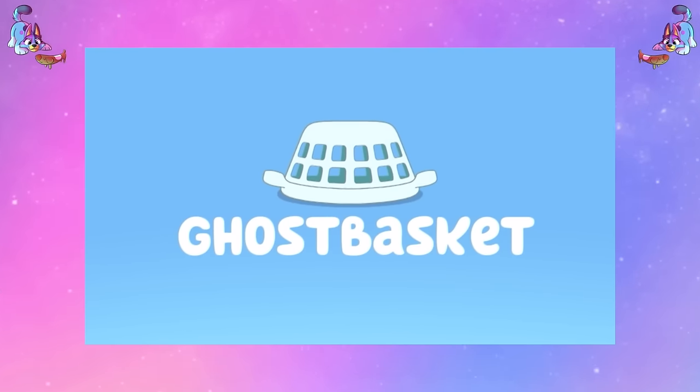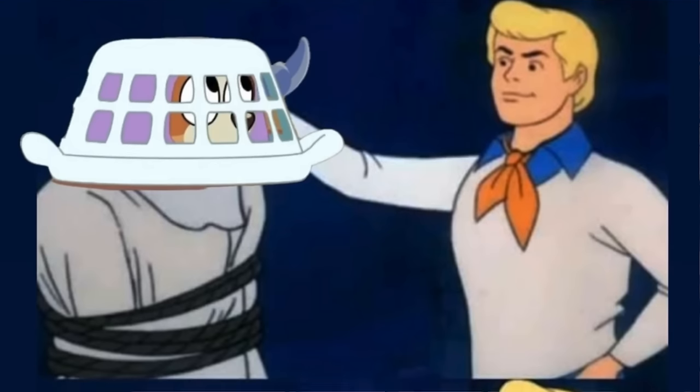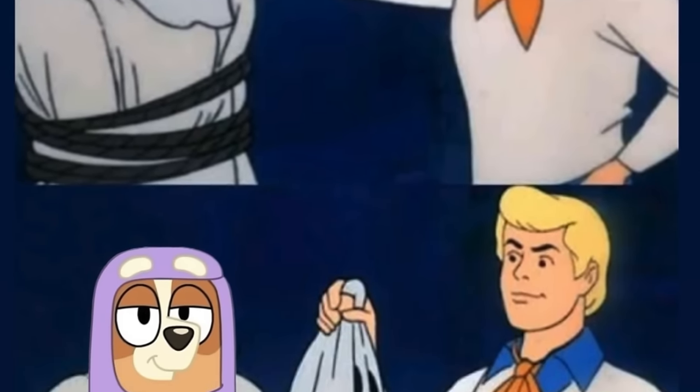This episode of Bluey is called Ghost Basket. G'day you cheeky dogs. Today we're going to talk about the new Bluey episode Ghost Basket and all of the pop culture references, Easter eggs and the hidden details that maybe you might have missed in this episode.